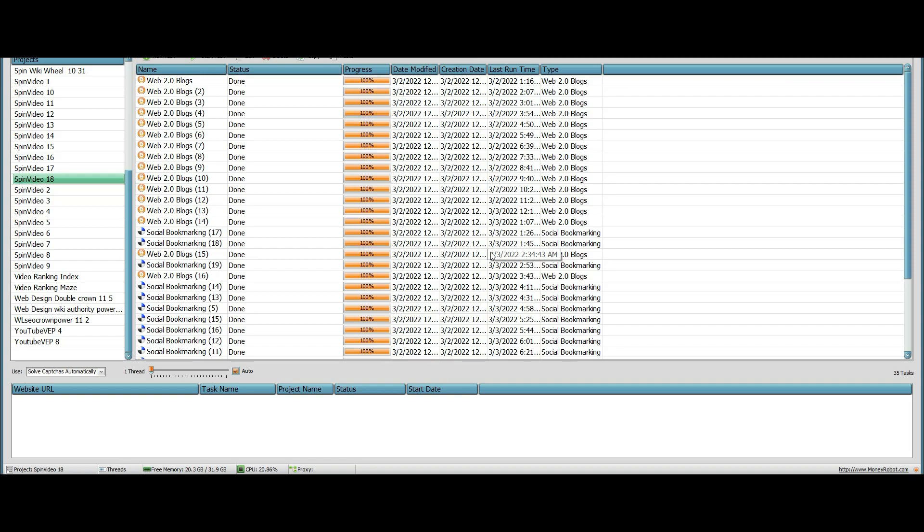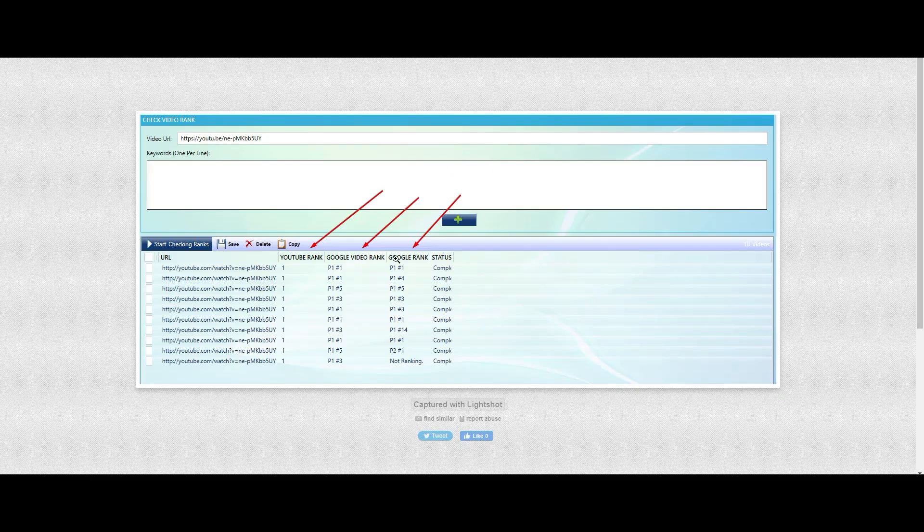So here we go — here are the results. This is a different kind of rank checker. I wanted to use this one because it shows you YouTube rankings, Google Video ranks, and overall Google rankings. I'm not going to give you my keywords, but you can see the same URL tied to those 18 campaigns.